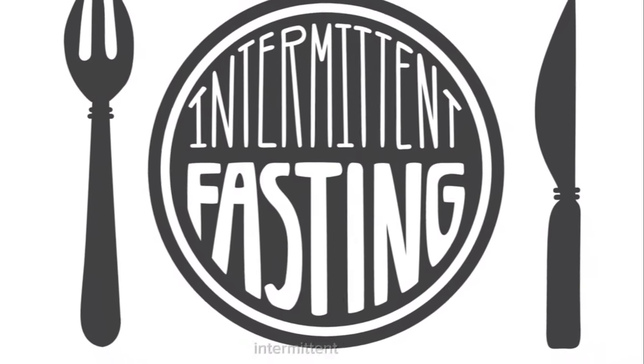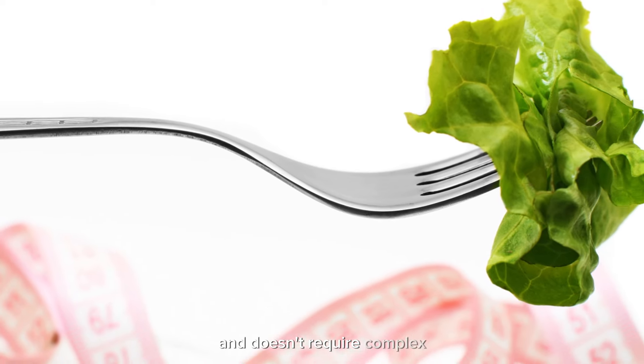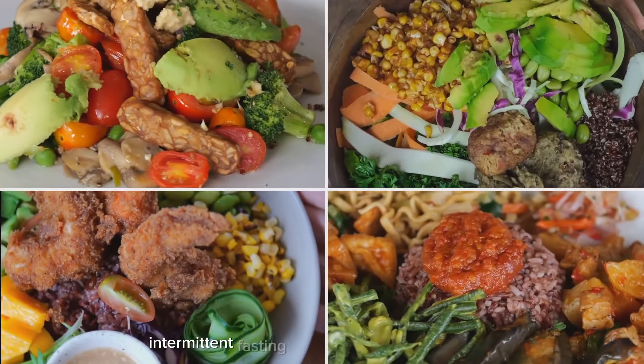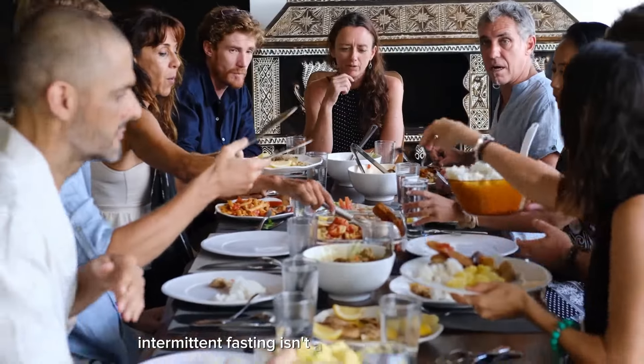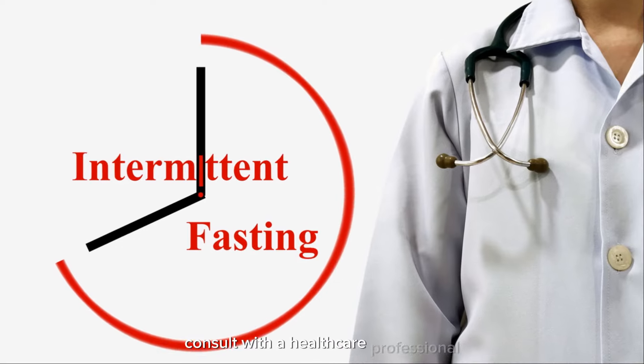Simplicity and convenience: intermittent fasting can be relatively simple to implement and doesn't require complex meal planning or calorie counting. By reducing the frequency of meals, intermittent fasting may simplify eating patterns and make it easier to adhere to a healthy diet. Intermittent fasting isn't a one-size-fits-all approach — here are some things to keep in mind.